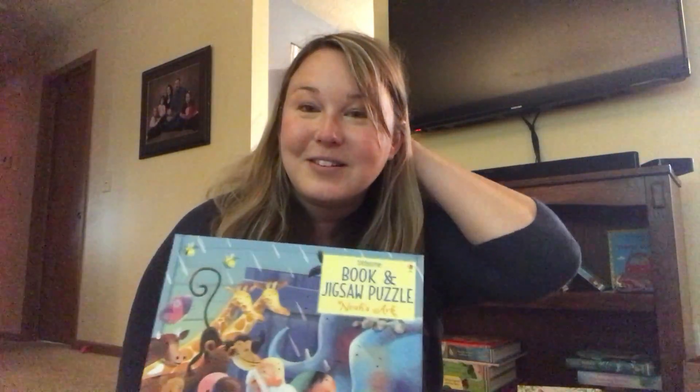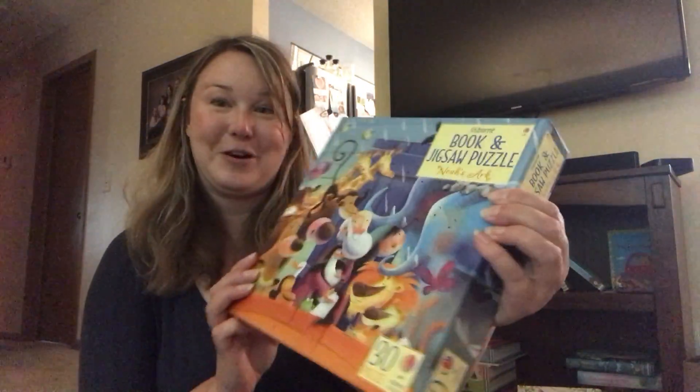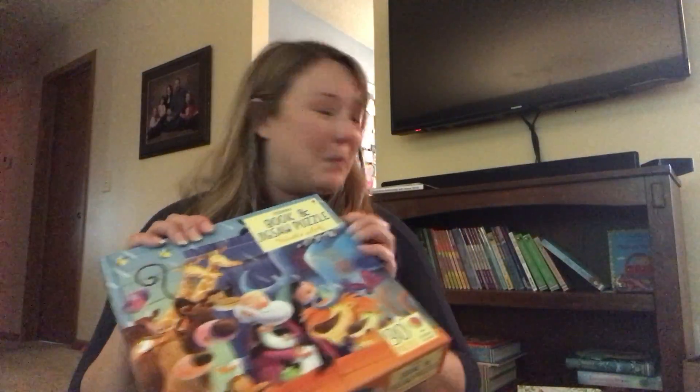We also have some books that come with puzzles. There's a Cinderella one that has been out for a little while. This one is Noah's Ark and it is a 30-piece puzzle that comes with the book.